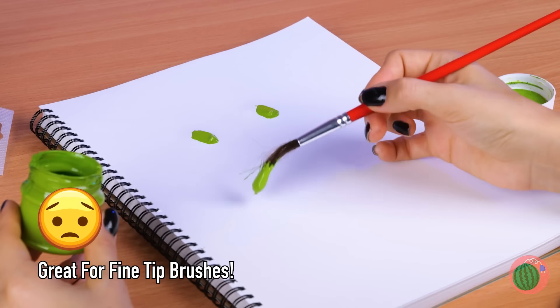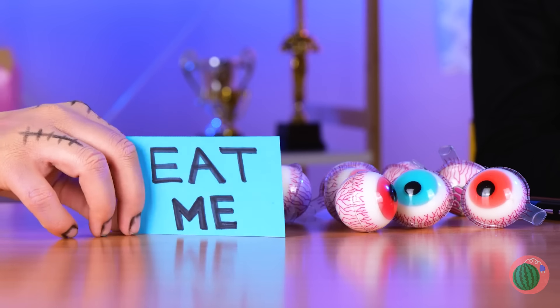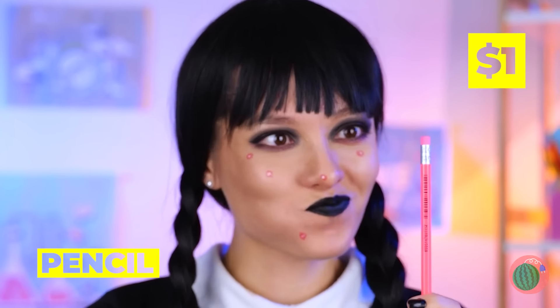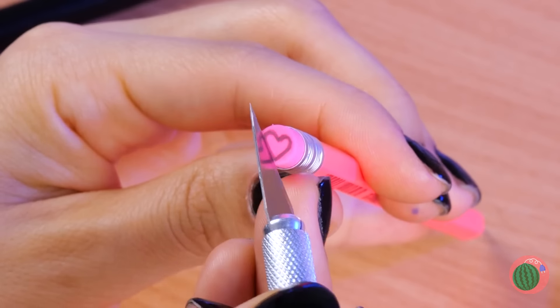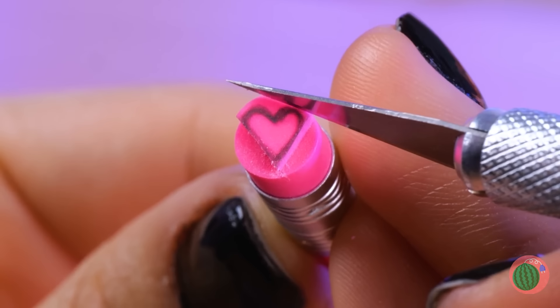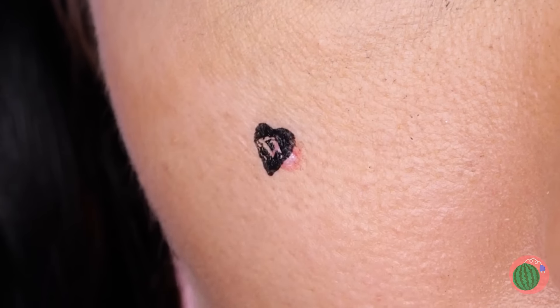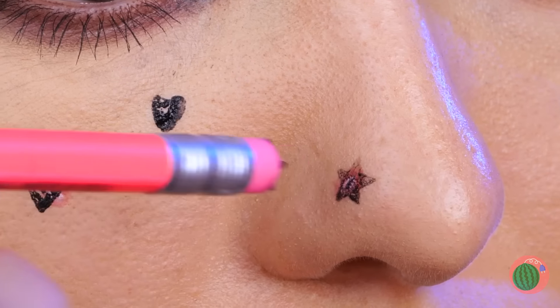Such a perfectly putrid shade of green. Eat me? Well, if it worked for Alice. On the bright side, at least you're not shrinking. And besides, this looks like an easy fix. Cut out a shape and add some color. Why be Alice when you can be the Queen of Hearts?